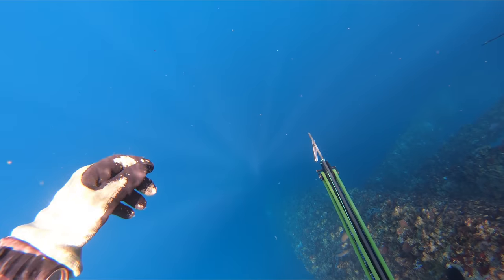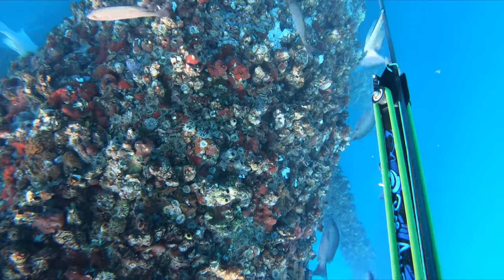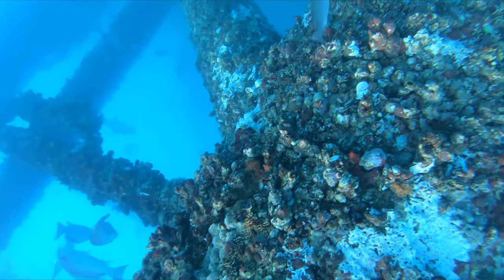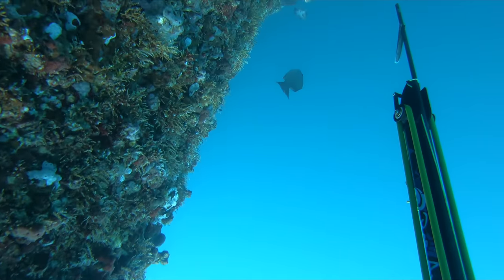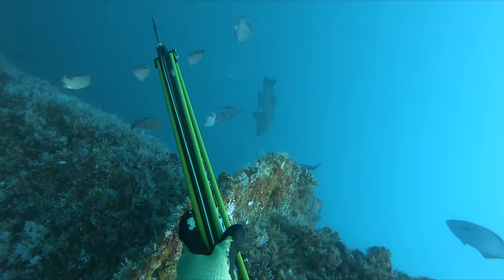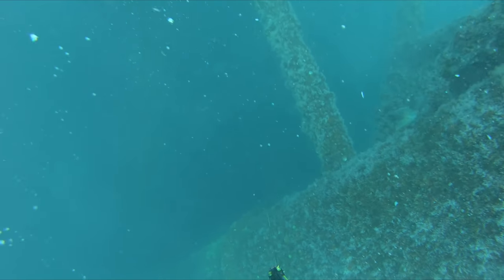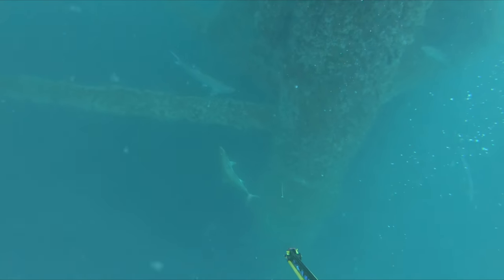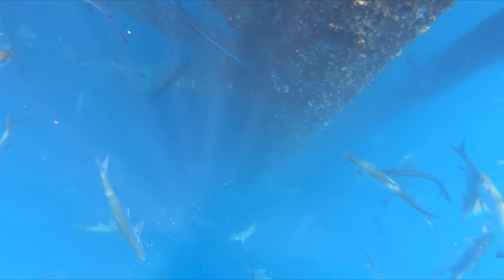Here is my first drop of the day. I almost couldn't even believe it — on my very first dive of the trip, I shot what I came for: a kubera snapper.